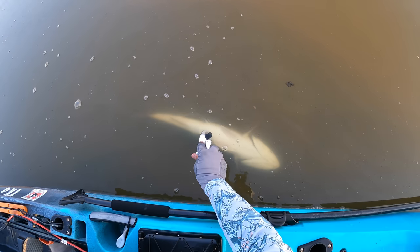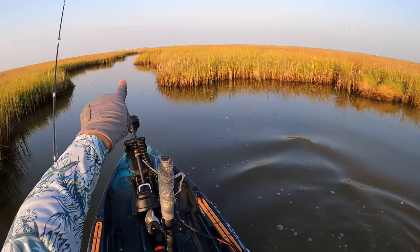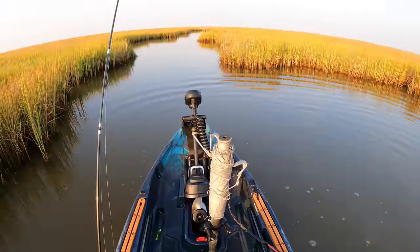You hadn't been out of the water that long, dude. There we go — go the other way, bro. Hopefully he doesn't spook everything else that's over there.